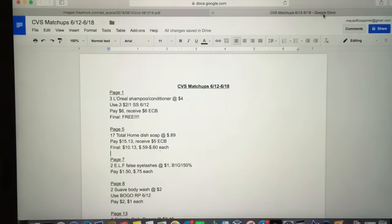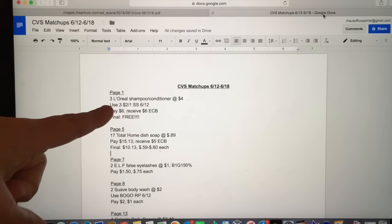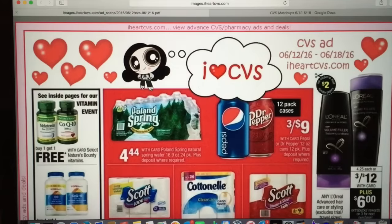And as always, the Google Doc that I'm using will be linked in the description down below so you can print it. You can print it through the view only. There are some okay deals — my list isn't that long — but we have some good ones this week, and the L'Oreal one I'm going to talk about first is my absolute favorite deal.